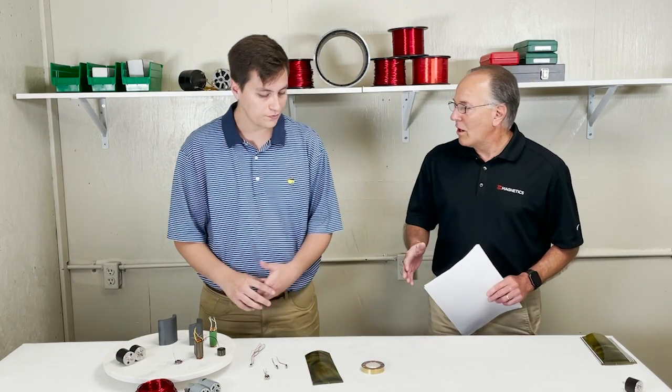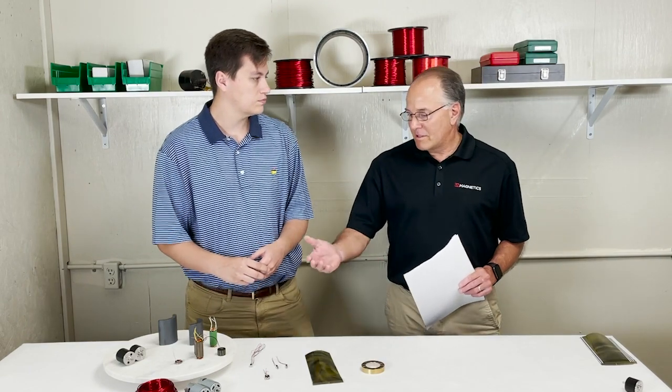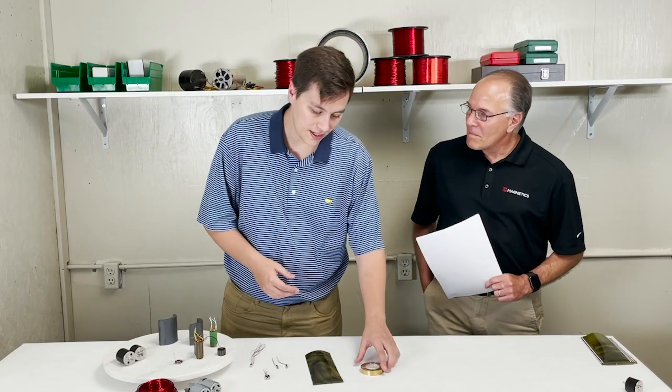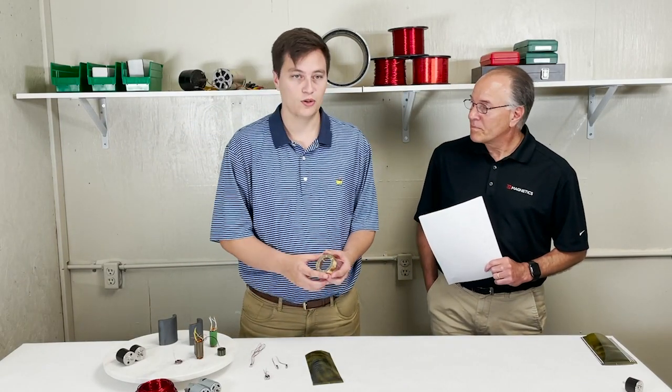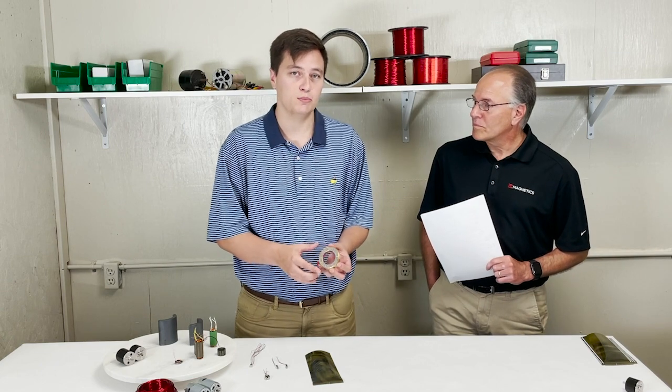So Jack, what's the benefit of using a Halbach versus a typical north-south, north-south configuration? So the benefits of a Halbach array over just your typical north-south, north-south configuration — the biggest one is going to be efficiency.